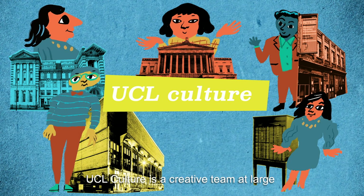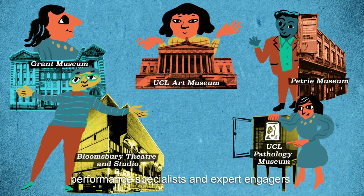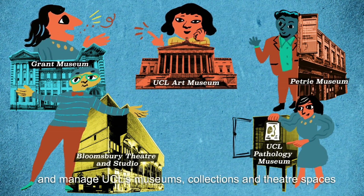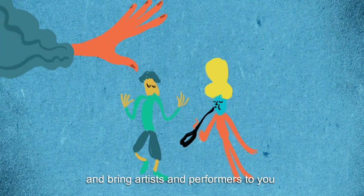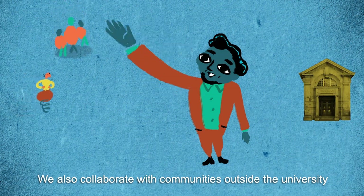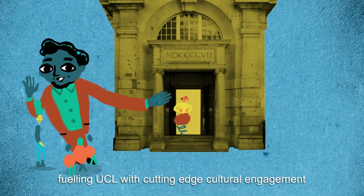UCL Culture is a creative team at large. There are museum professionals, performance specialists and expert engagers who are active across the university and manage UCL's museums, collections and theatre spaces. UCL Culture works with researchers across disciplines and brings artists and performers to you. We also collaborate with communities outside the university, fueling UCL with cutting-edge cultural engagement.